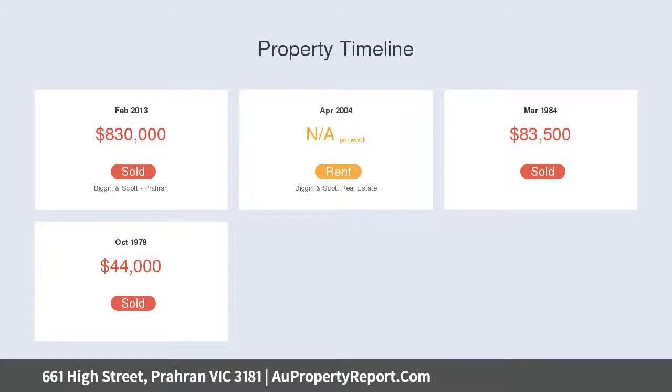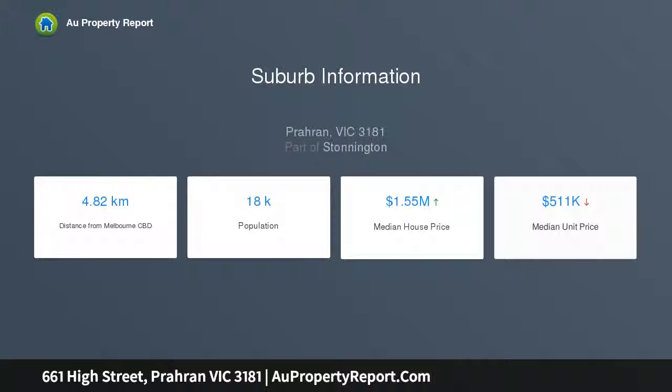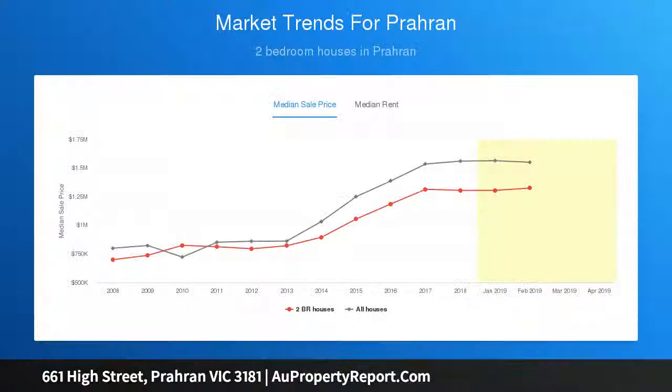The inviting living room, accentuated by oak floors, picture window and a soaring cathedral ceiling, opens onto a private undercover alfresco deck area, providing the perfect indoor outdoor lifestyle.